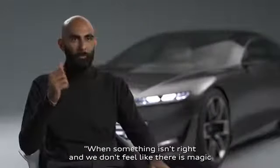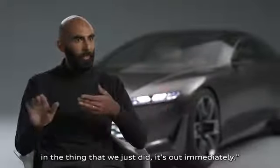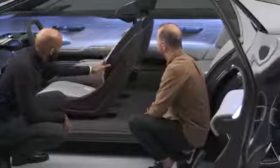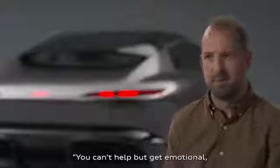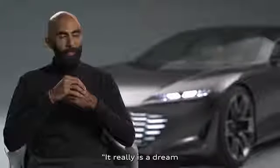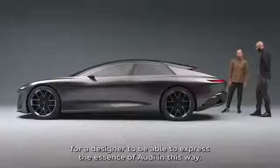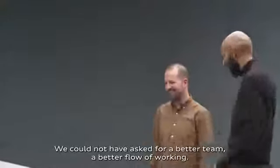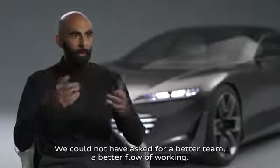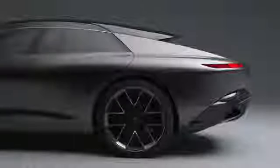When something isn't right and we don't feel like there is magic in the thing that we just did, it's out immediately. You can't help but get emotional — it's a fantastic looking car. It really is a dream. For a designer to be able to express the essence of Audi in this way, we could not ask for a better team, a better flow of working. Everything was so organic. It was top.